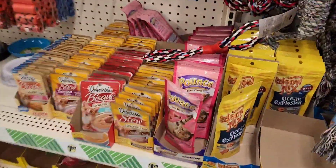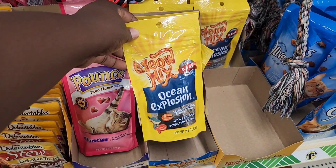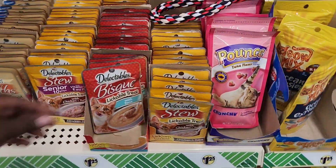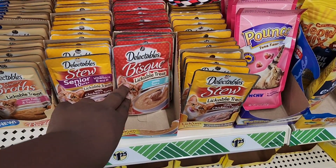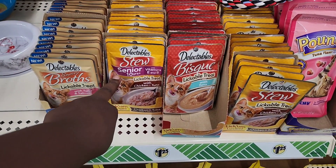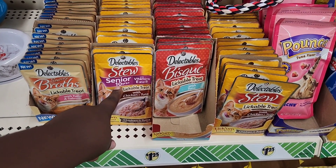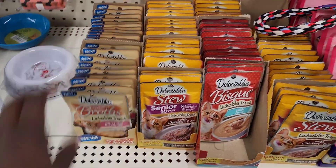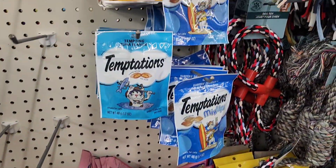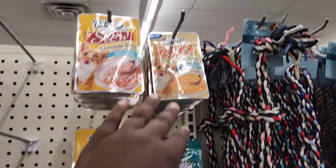Just came into the pet section — oh look at this for the cats: Pounce, ocean explosion flavor. And then you got these Delectables — chicken and tuna, tuna. Another one for senior cats, and tuna and salmon. And then you got the Temptations up here for the cats too — look at this one!